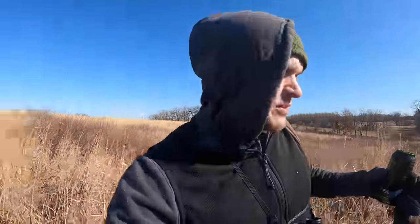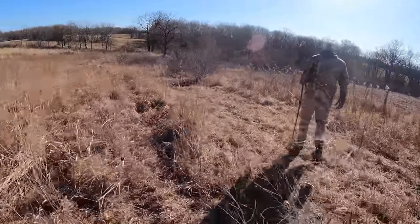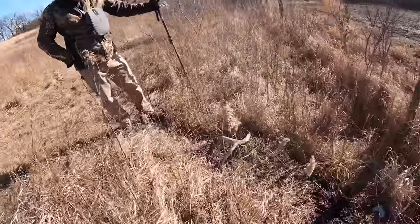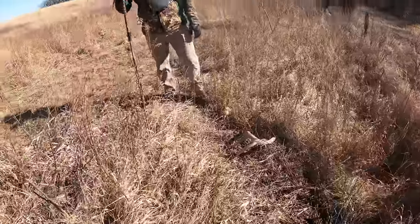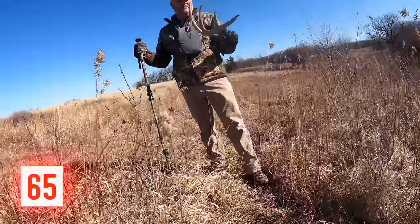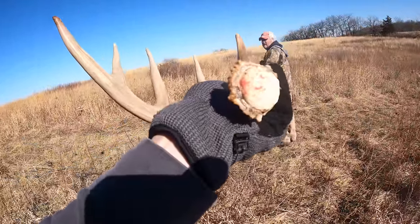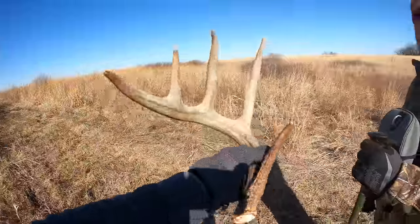We've been on the second farm here for a little bit. We thought this farm was going to be mostly hay fields — it's a farm we just got permission to shed hunt this year. I'm pleasantly surprised: when we rolled up over the top of this hay field there was some nice native grass on a south-facing slope. Dad just called over and said he found one close to a fence line. Look at that sucker — that's a good one. Look at how fresh that blood is. Let's find his other side now.